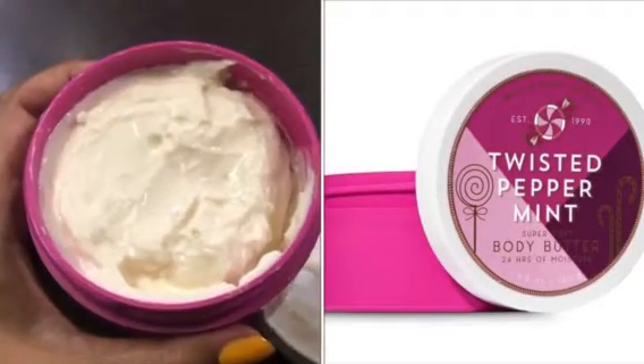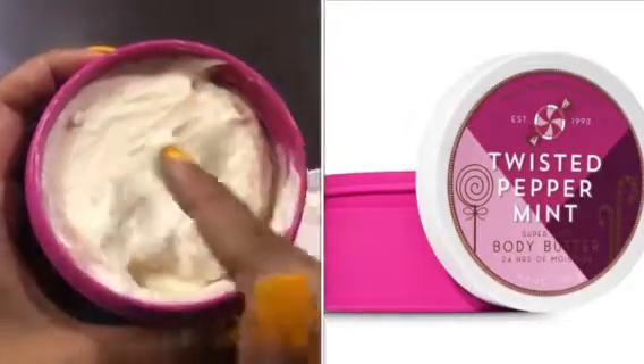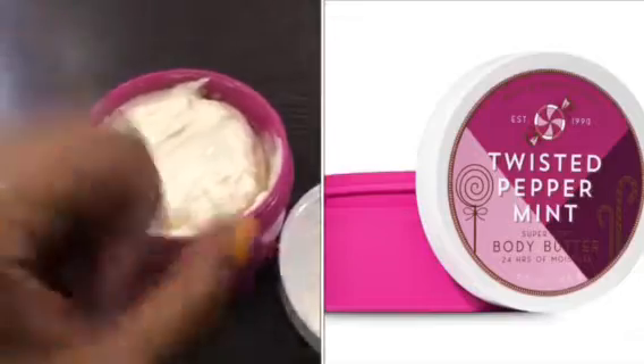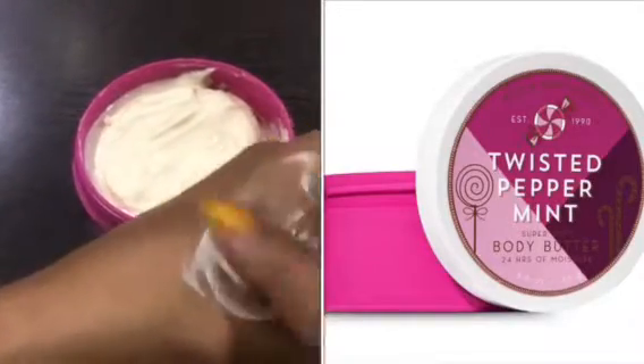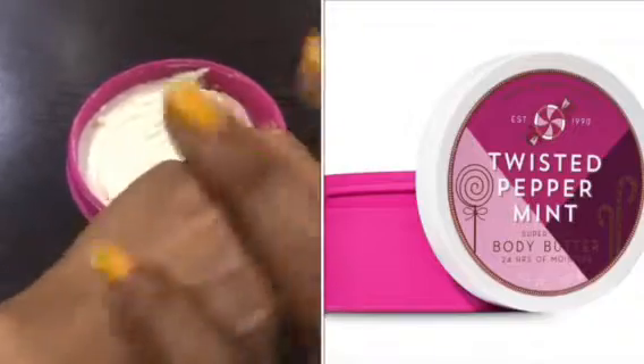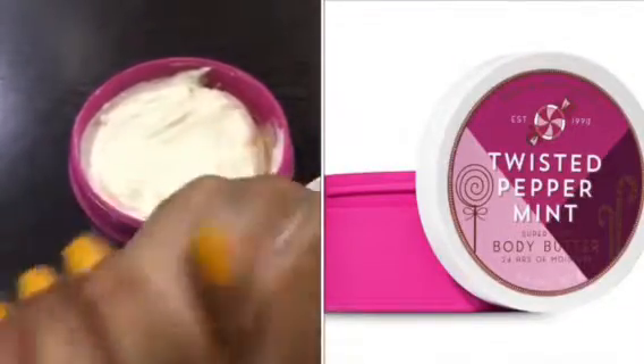If you use this product once, guys, you will want to reorder it. This body butter, as compared to other brands, is not very thick. It's very creamy and soft — you will feel like you are applying lotion on your body. But their body butter is quite nourishing.